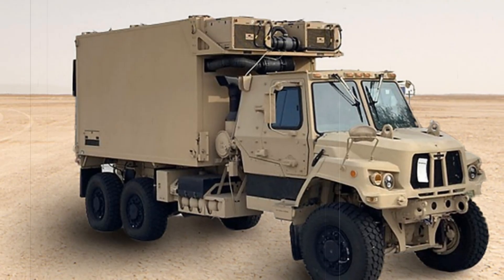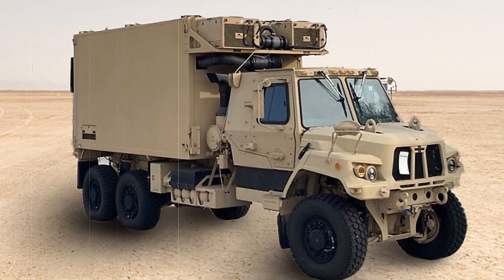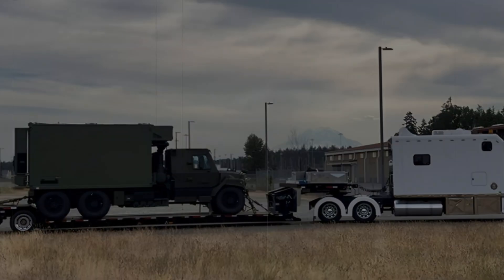As the Army continues to modernize its capabilities, the Titan system is set to play a pivotal role in ensuring that US military forces remain agile, efficient, and capable of executing high-precision operations.